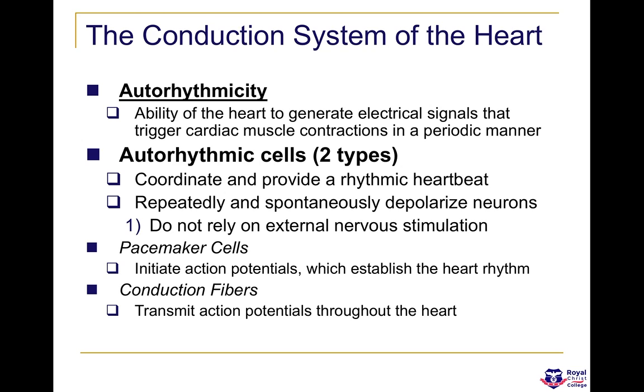The heart contains auto-rhythmic cells, and there are two types: one is known as pacemaker cells and the other is known as conduction fibres. At the end of the day, they both do the same job — they send out electrical activity which causes the heart to contract, pushing the blood out.